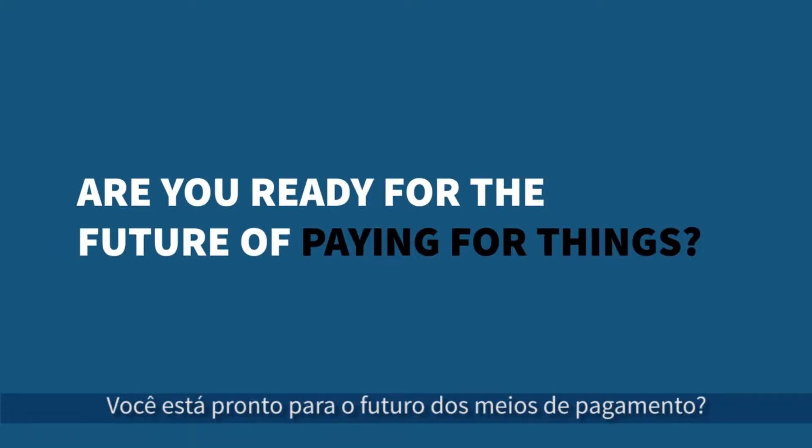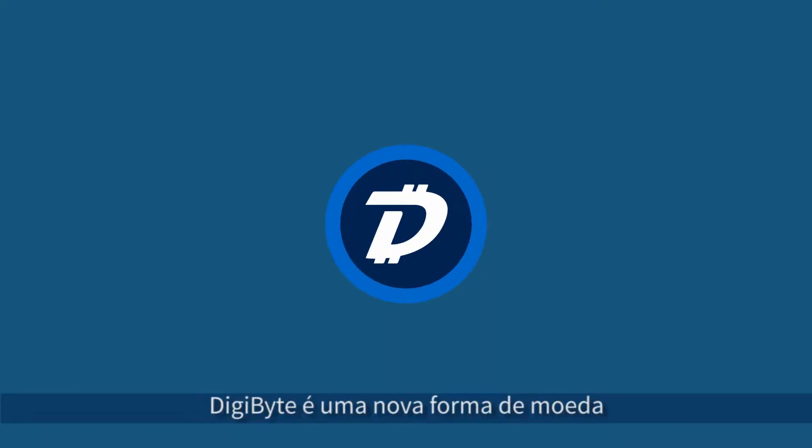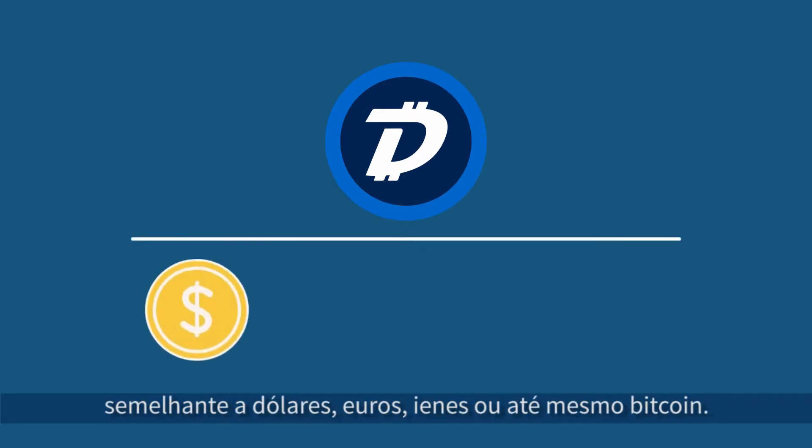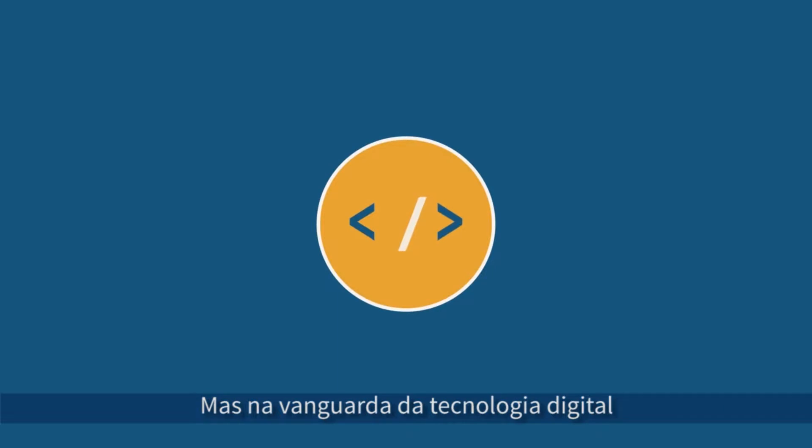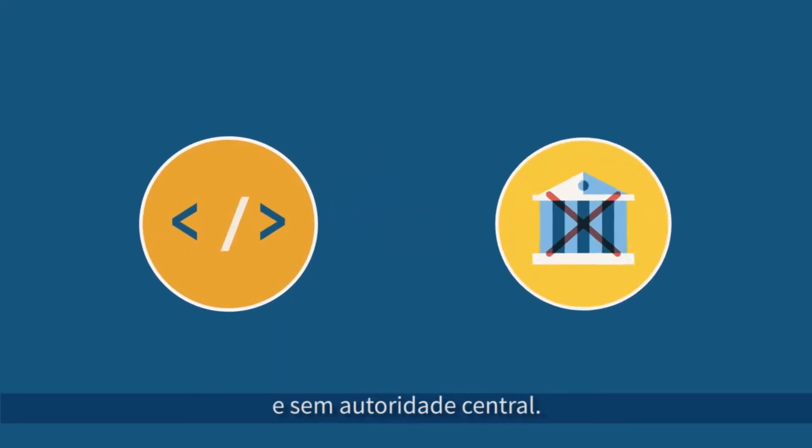Are you ready for the future of paying for things? Digibyte is a new form of currency, similar to dollars, euros, yen, or even Bitcoin, but on the very cutting edge of digital technology and with no central authority.